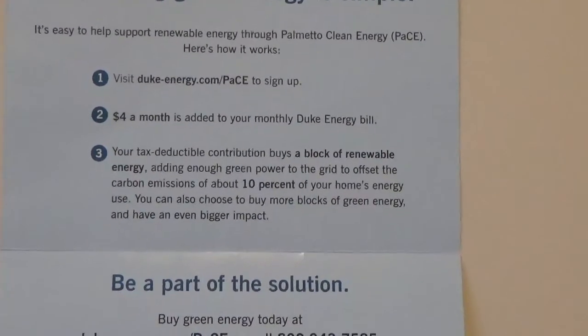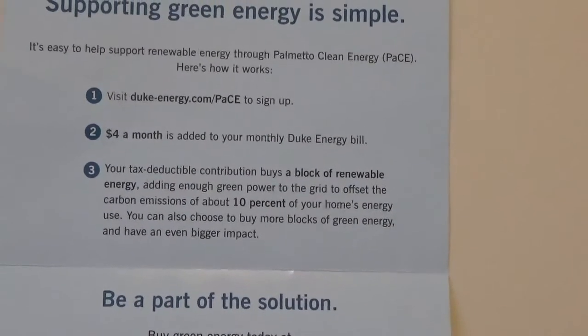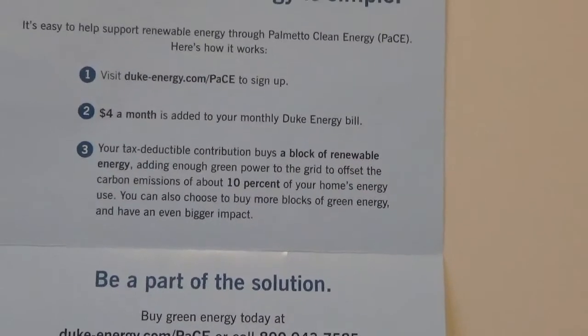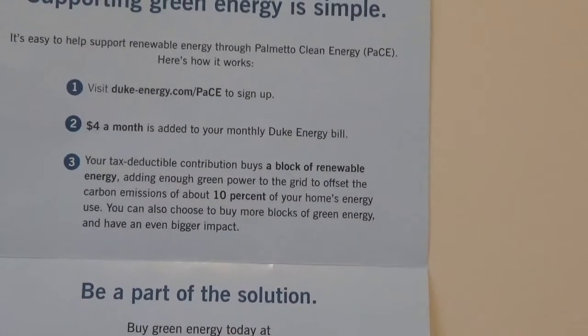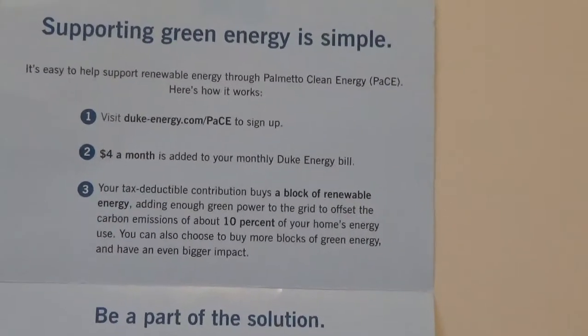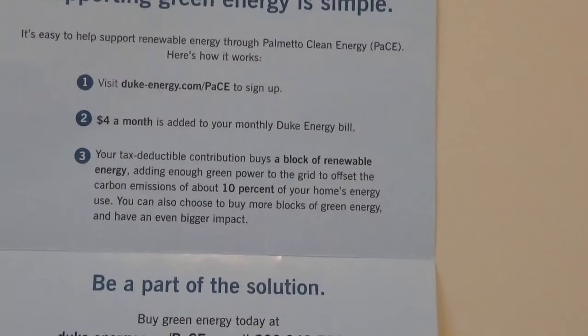Visit DukeEnergy.com to sign up. $4 a month is added to your monthly Duke Energy bill. Your tax deductible contribution buys a block of renewable energy, adding enough green power to the grid to offset the carbon emissions of about 10% of your home's energy use.